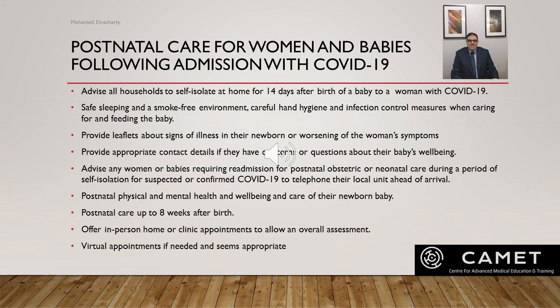Advise guidance and support in relation to postnatal physical and mental health and well-being, and the care of the newborn baby. This includes necessary in-person assessment using appropriate PPE, and postnatal care up to eight weeks after birth. Offer in-person, home, or clinic appointments to allow overall assessment of the physical and psychological health and well-being of the woman and her baby. In some areas, some postnatal care may need to be via telephone or video link due to local infection rates and staff absence, with consideration made for individual circumstances.